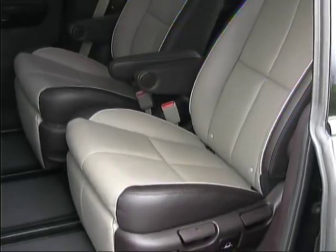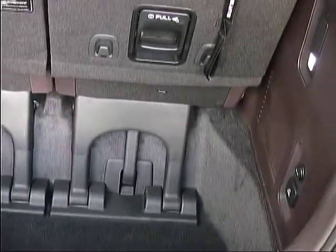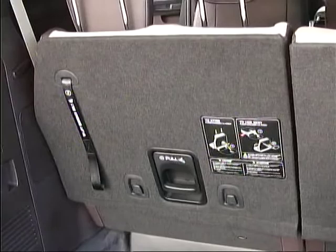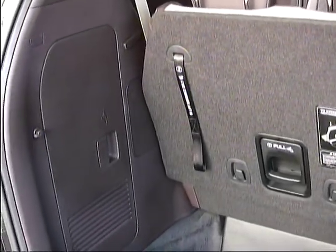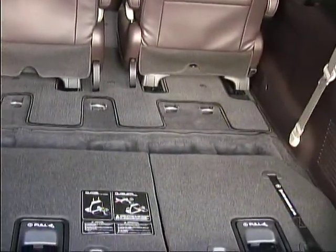Dual-powered sliding doors make for easy access for rear passengers, and a power lift gate allows easy cargo loading. When the third row seats are up, a deep well provides a safe haven for your gear, and when the seats are folded, you have a large flat load floor.